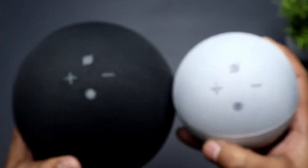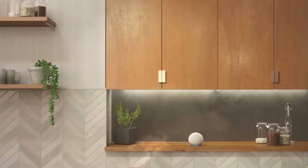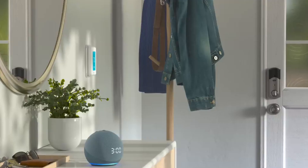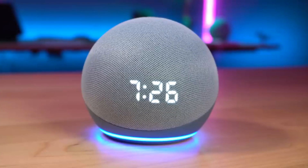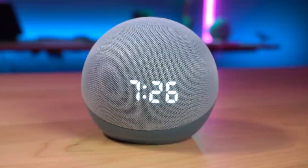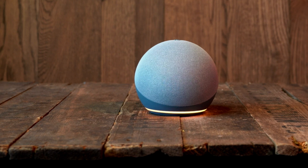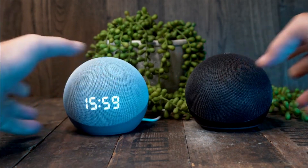In addition to the new design, this version allows you to know the time in an instant. There is also another version specifically designed for children. Don't be fooled by its small size, because its features are very powerful. Though it's meant for smaller spaces like offices and nightstands, the amount of bass and power the Echo Dot Fourth Gen With Clock puts out is impressive. You cannot expect such a high level of quality in something so small.